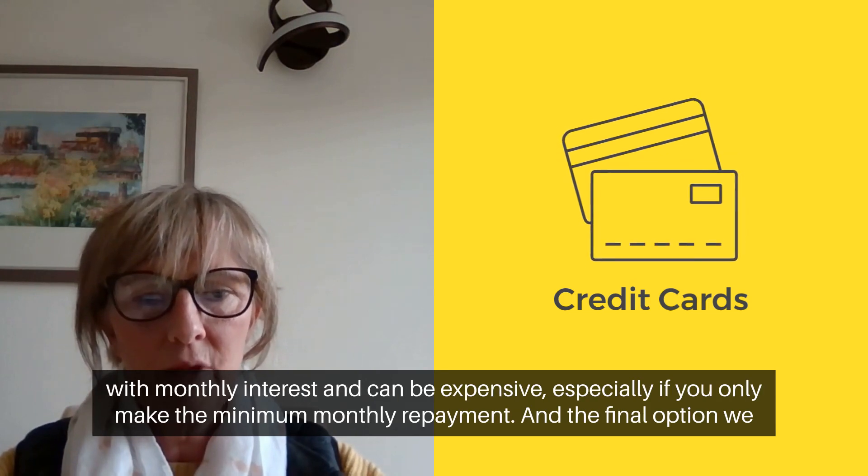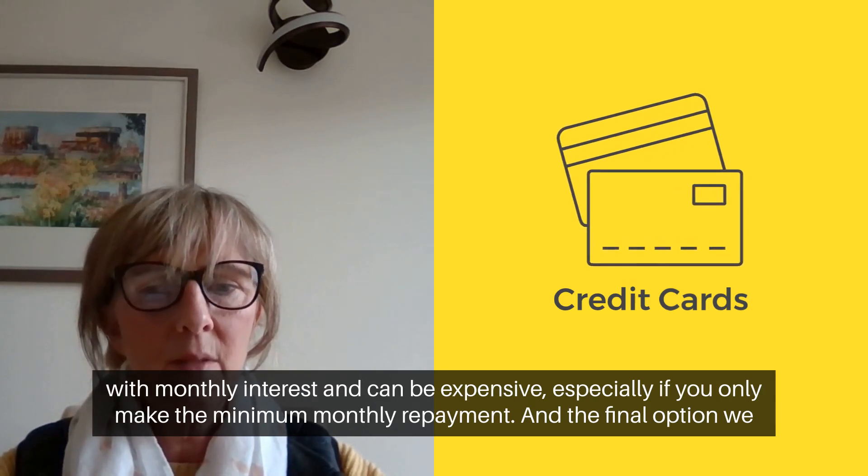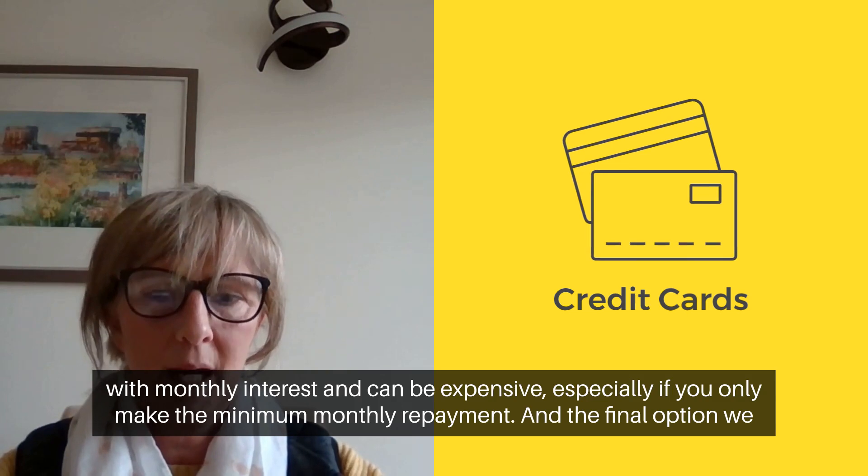However, they do come with monthly interest and can be expensive, especially if you only make the minimum monthly repayment.